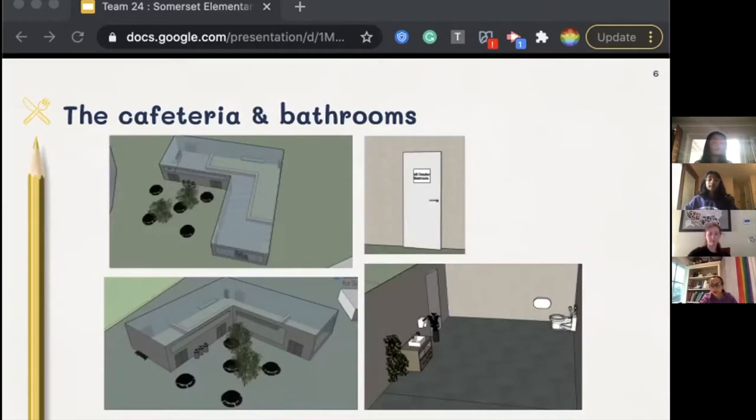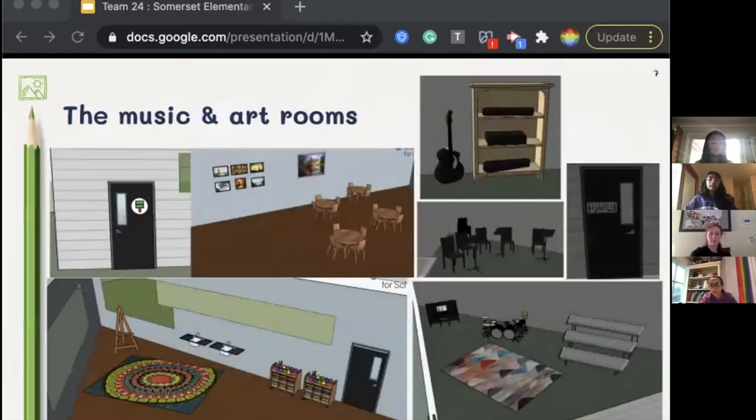There are four all-gender restrooms in each bathroom building, each of which have reusable towels and a hand dryer instead of single-use paper towels. The art room allows students to paint, design, sketch, model, and create. This room has tables for work and a carpet area with an easel to allow students or teachers to share and view art.